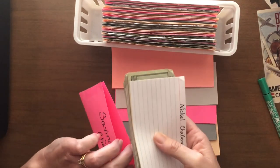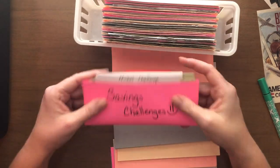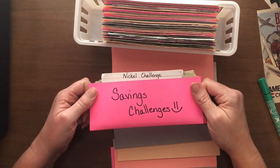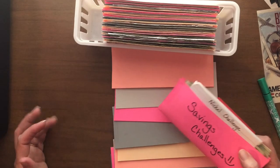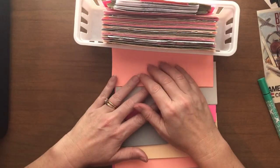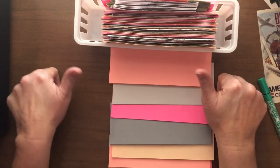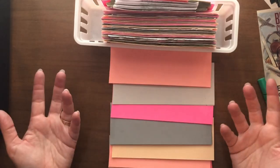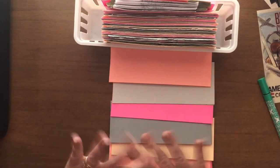This savings challenges envelope is getting really fat, which tells me it's probably time to unstuff and move everything into its appropriate savings challenge envelopes. I seem to have run out of money today. Thank you so much for joining me — if you haven't already, please hit subscribe, give a thumbs up, and I'd love to hear what you liked about today. Hope you have a great day. Bye!